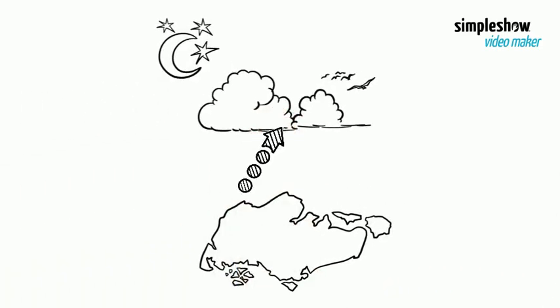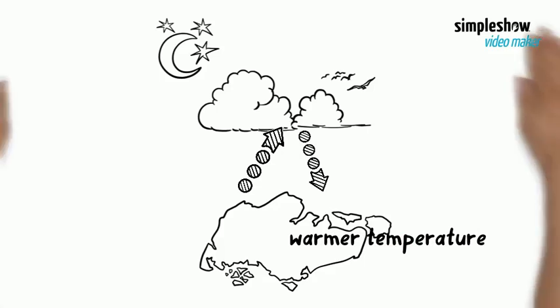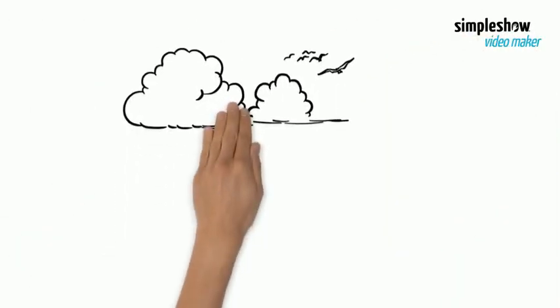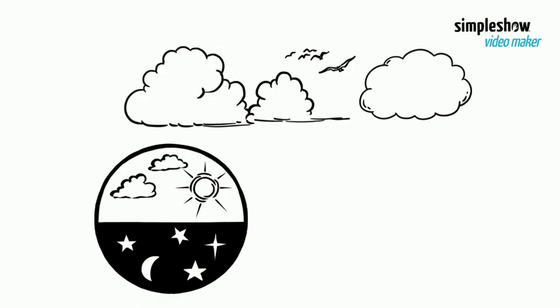At night, the clouds prevent the outgoing long-wave radiation from escaping into space. Therefore, the Earth's surface is kept warm at night. Places with cloud cover have a smaller difference between day and night temperature — in other words, a small diurnal temperature range.